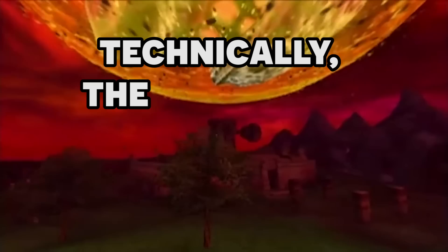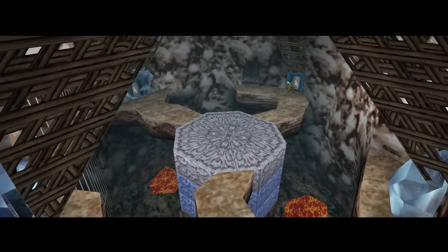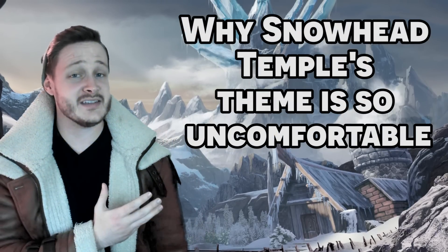Well, technically the Moon will probably kill them all first, but one thing at a time. But how does Snowhead Temple's construction and music create a mood for our experience there? Today I present to you why Snowhead Temple's theme is so uncomfortable.